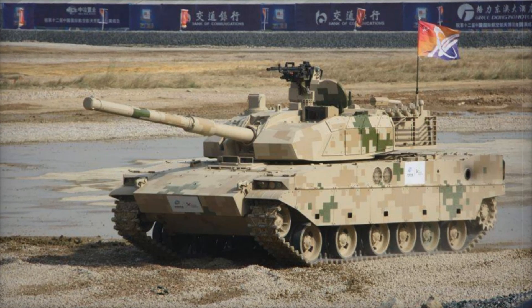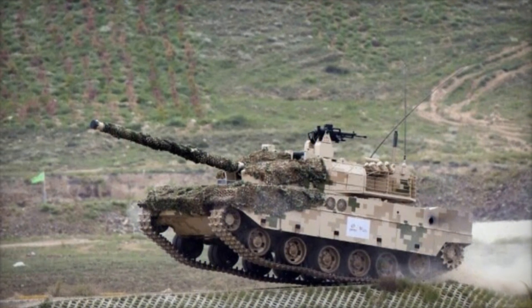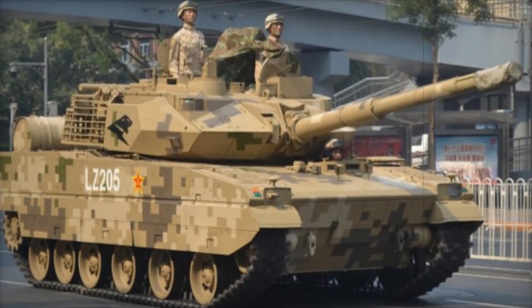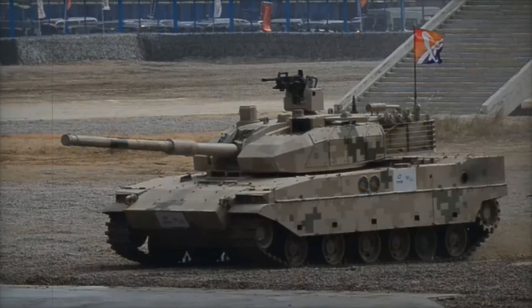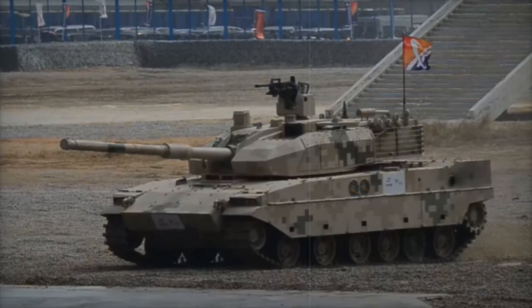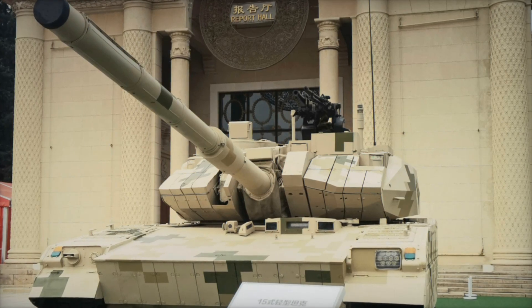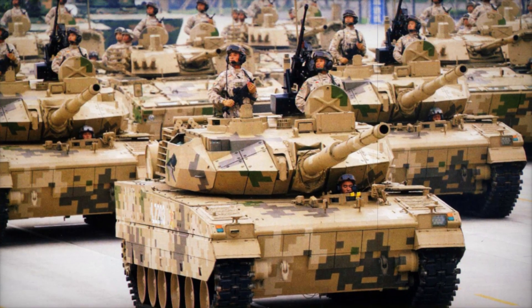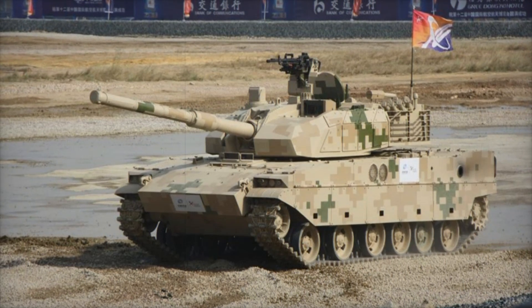The VT-5's engine is a robust 1,000-horsepower diesel, giving it a top speed of 70 km/h on paved roads and 35 to 40 km/h off-road. It's capable of climbing obstacles up to 0.85 m high, crossing water at a depth of 1.1 m, and handling 60% gradients. The crew is also protected from chemical, biological, radiological, and nuclear (CBRN) threats, and the tank includes air conditioning to ensure effective operation in harsh climates over extended periods.